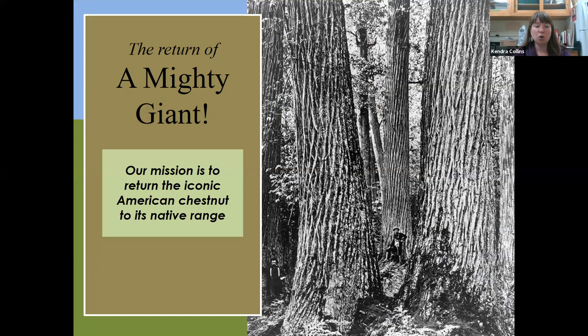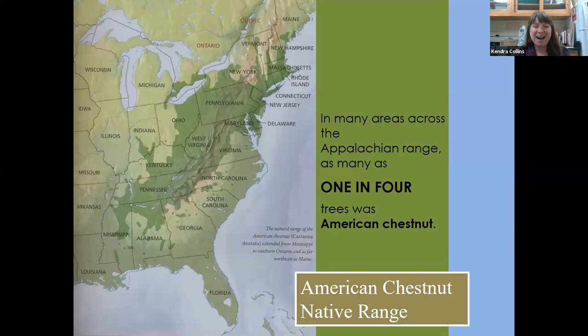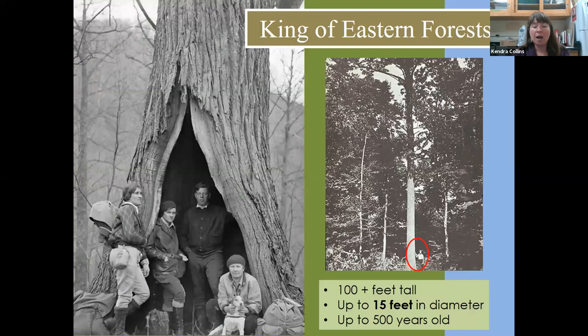The mission of the American Chestnut Foundation is to return the iconic American chestnut to its native range. The American chestnut was a prominent hardwood species throughout its range, which spread from Maine down to Georgia, following the spine of the Appalachian Mountains — an area of about 200 million acres with an estimated 4 billion American chestnut stems. In areas of chestnut predominance, one in four hardwood stems could be American chestnut.